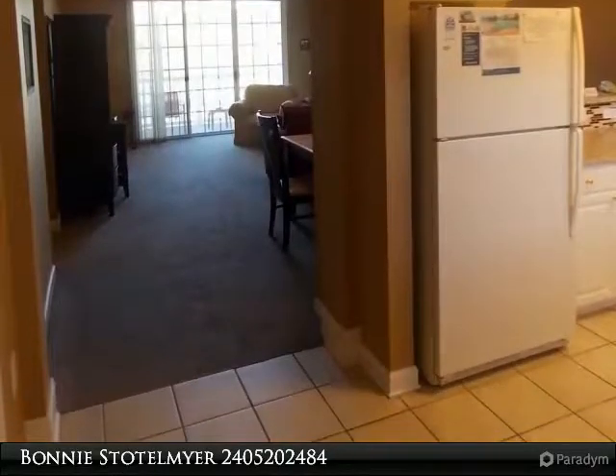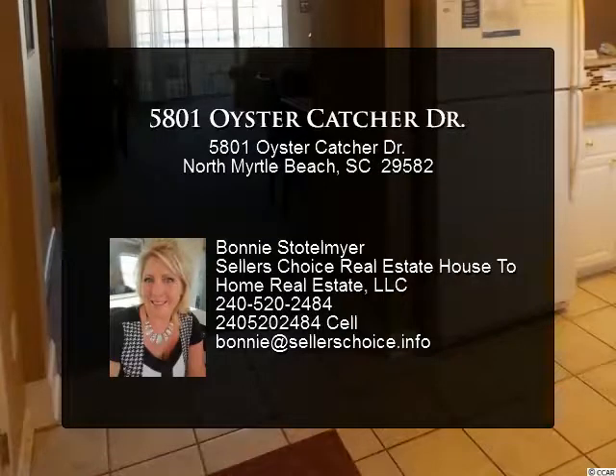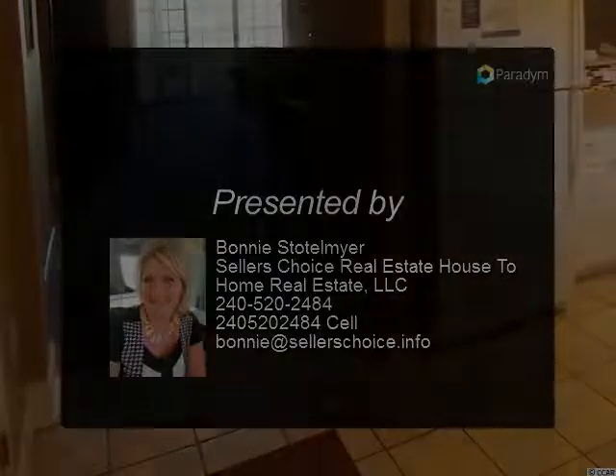Also enjoy a complimentary shuttle service, tennis and basketball courts, a relaxing saltwater community pool overlooking the Intracoastal Waterway, a marina, and two luxury clubhouses.